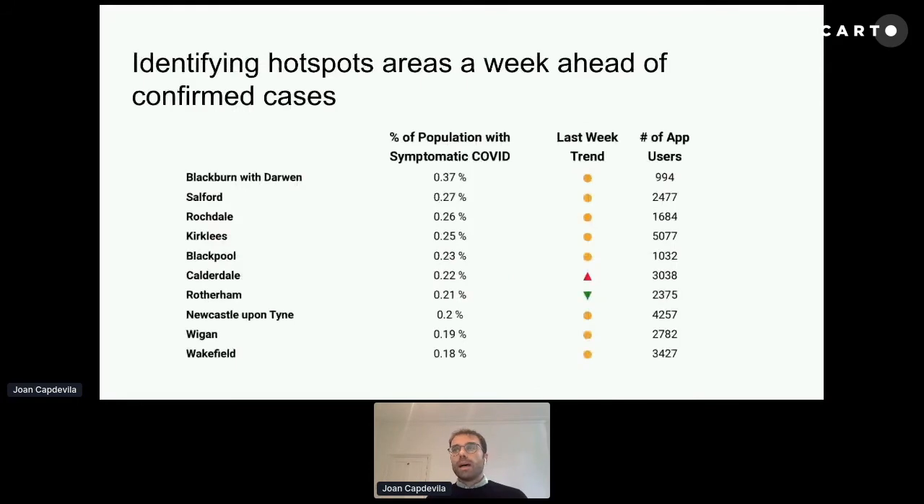During summer, the predictions we got from symptoms were also very useful to understand what was going on in different local authorities across the UK. Because case numbers were low, we were able to use cases and symptoms reported through the app to understand which local authorities could be in a situation of outbreak, highlighting them and informing the government so they could take measures like increasing testing or introducing local lockdowns.